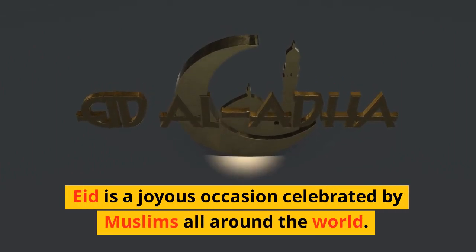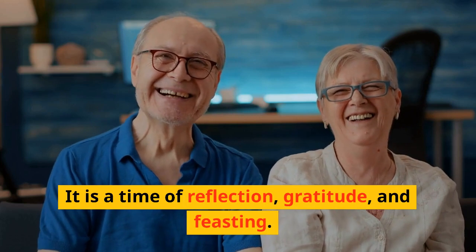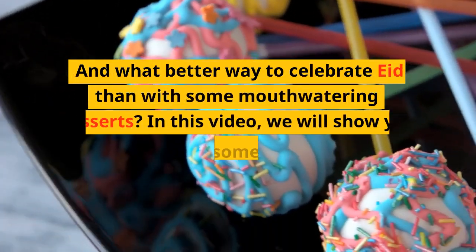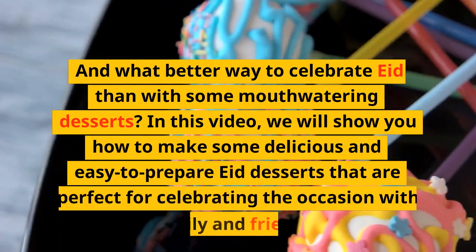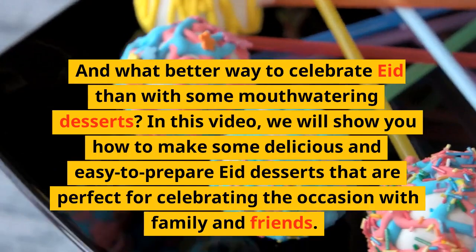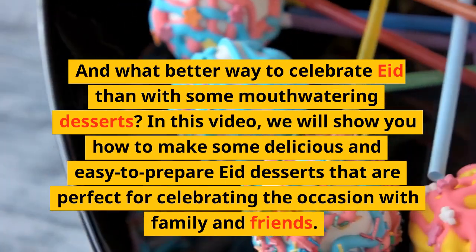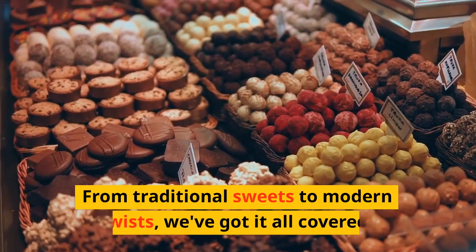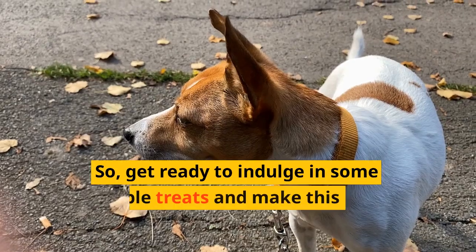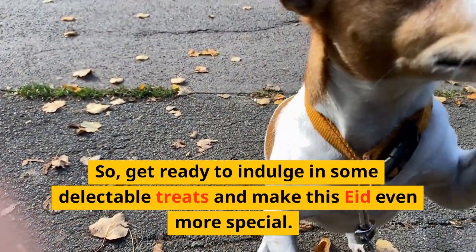Eid is a joyous occasion celebrated by Muslims all around the world. It is a time of reflection, gratitude, and feasting. And what better way to celebrate Eid than with some mouth-watering desserts? In this video, we will show you how to make some delicious and easy-to-prepare Eid desserts that are perfect for celebrating the occasion with family and friends. From traditional sweets to modern twists, we've got it all covered. So get ready to indulge in some delectable treats and make this Eid even more special.